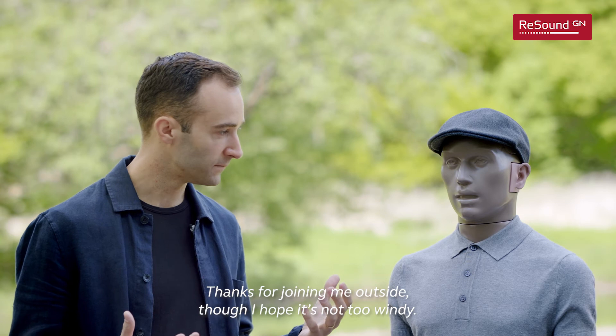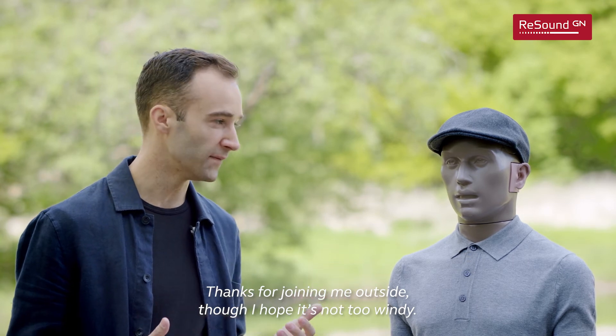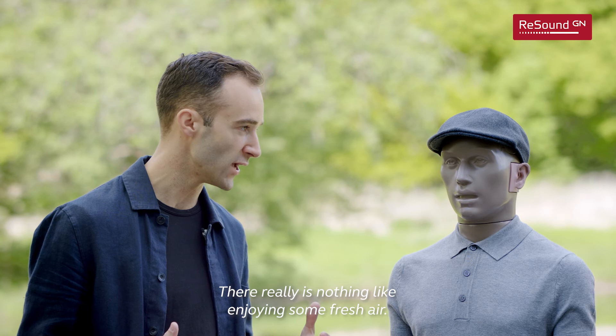Thanks for joining me outside, though I hope it's not too windy. There really is nothing like enjoying some fresh air.